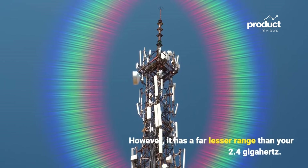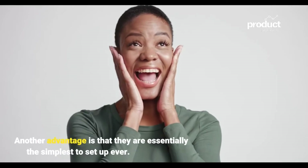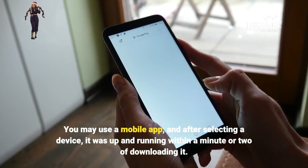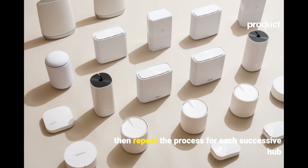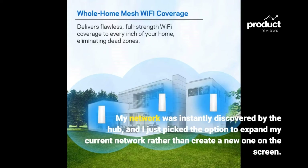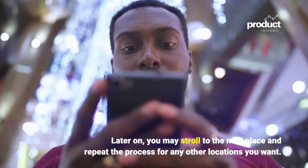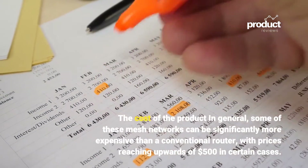However, 5GHz has a far lesser range than 2.4GHz. Another advantage is that mesh systems are among the simplest to set up. You can use a mobile app, and after selecting a device it was up and running within a minute or two. Simply repeat the process for each successive hub. The network is instantly discovered by each hub, and you just pick the option to expand your current network rather than create a new one, then move to the next location and repeat.